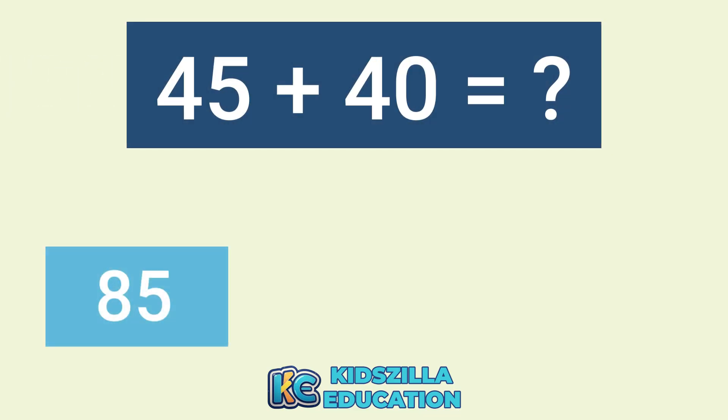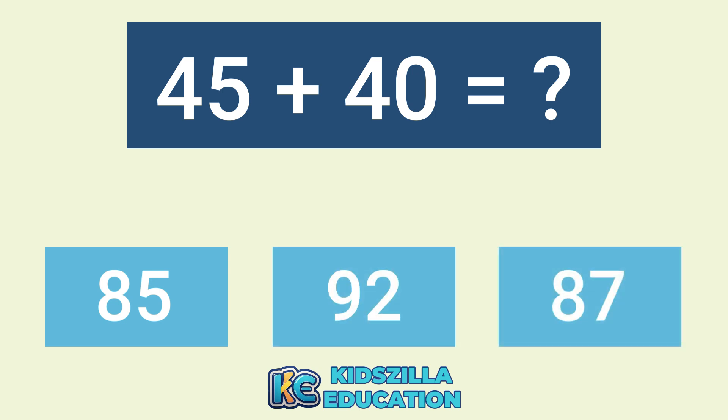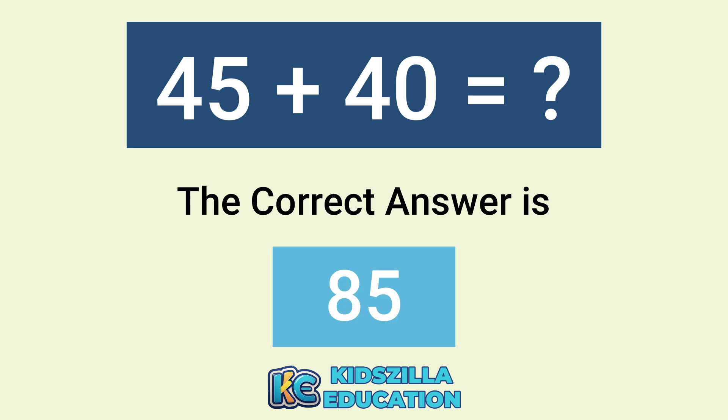What is the answer of 45 plus 40? The options are 85, 92, or 87. The correct answer is 85.